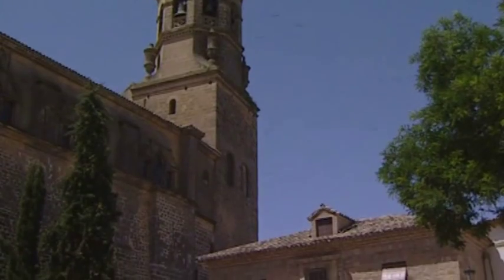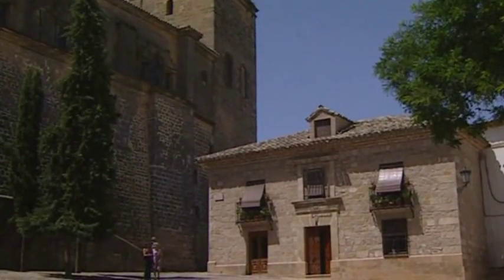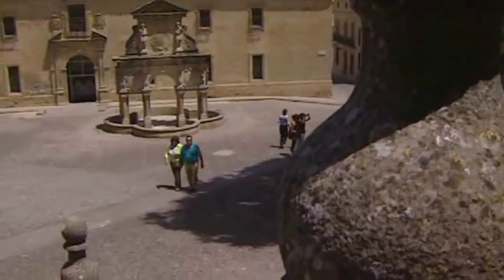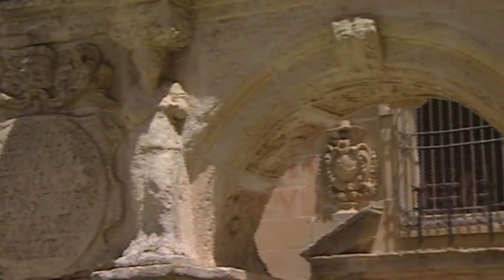The impressive monumental feel of Baeza is best expressed in the Plaza de Santa Maria, built by a number of distinguished architects from Baeza. The square contains a surprisingly original fountain of the same name, built in the shape of a triumphal arch.